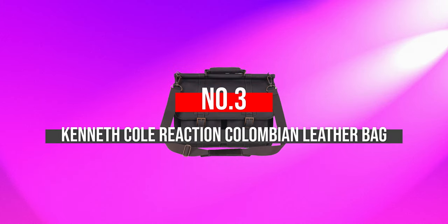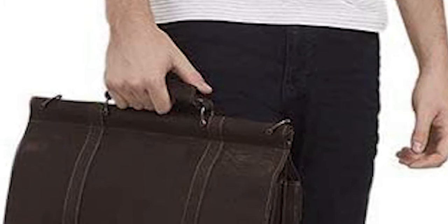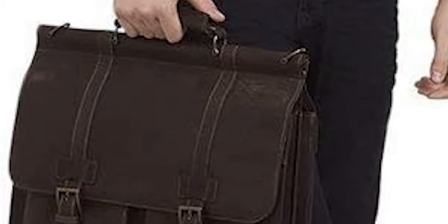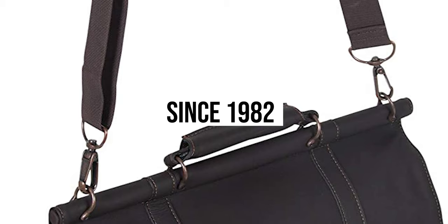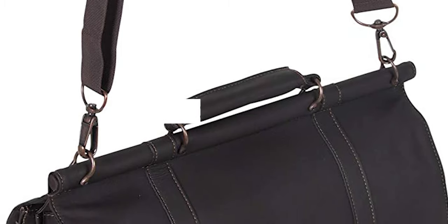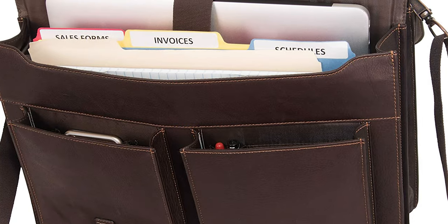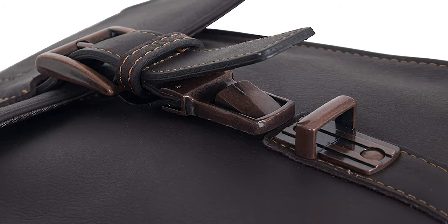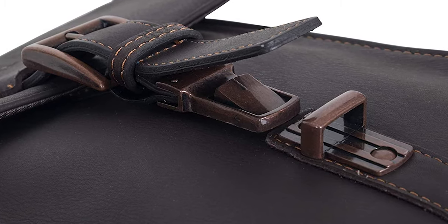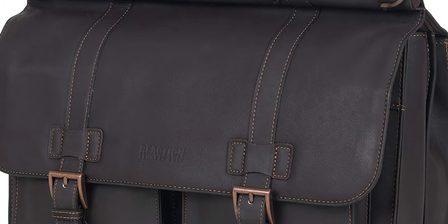Number 3: Kenneth Cole Reaction Columbian Leather Bag. Kenneth Cole has more than 30 years of experience since 1982, seeking to make designs that capture who you are on the outside and the inside. A tremendously popular brand, this bag comes in four different colors — all shades of brown and black. This is a hybrid bag which can serve your needs as a lawyer or as a more casual messenger bag.